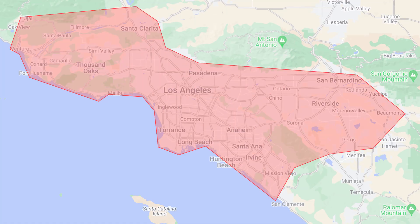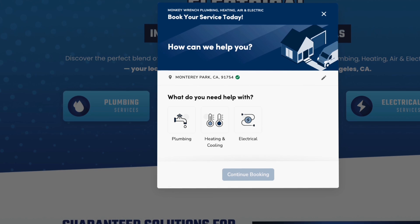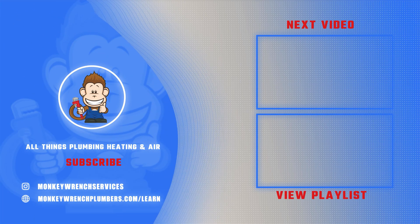If you're in Los Angeles and ready to upgrade your water heater, click the link below to schedule an appointment with our expert technicians. If you found this helpful, give us a like and subscribe for more videos like this. Hit that notification bell to stay up to date as we're constantly adding new videos every week for the trade.